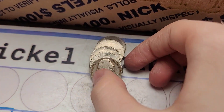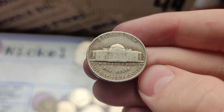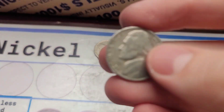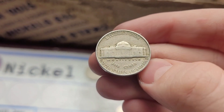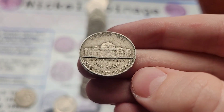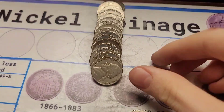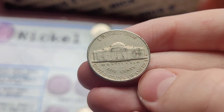Roll sixteen and we have a 1953 Jefferson from Denver. Roll seventeen and we have a 1941 Jefferson from Philly. Roll nineteen and we have a 1948 Jefferson from Philadelphia.